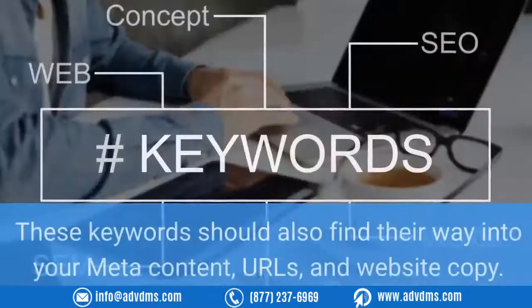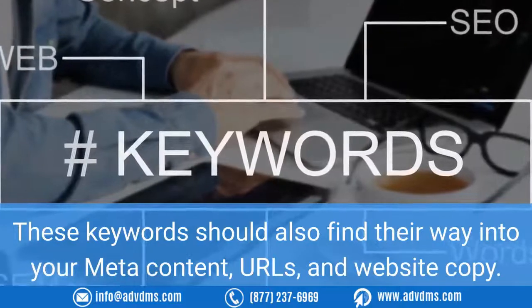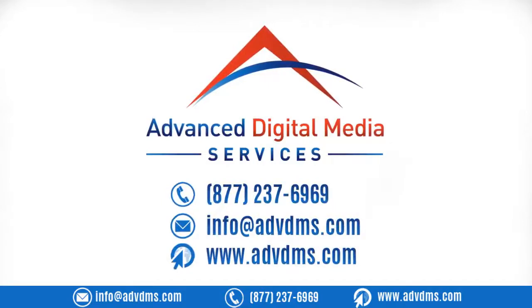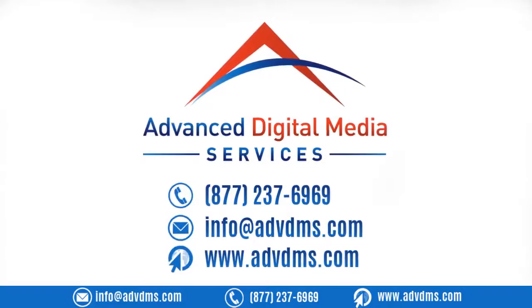These keywords should also find their way into your meta content, URLs, and website copy. As a firm that provides the best search engine optimization services, Advanced Digital Media Services are experts in Google My Business optimization. We can help you create and use location pages and about us pages that are quite specific.